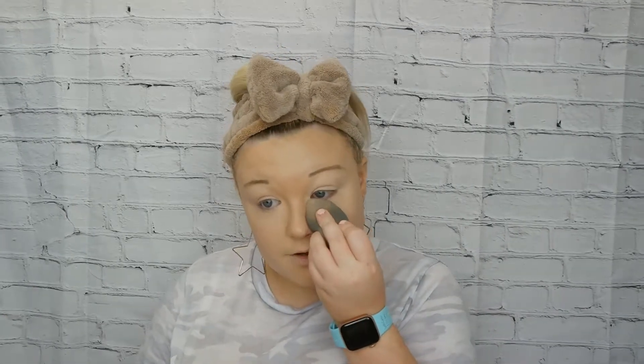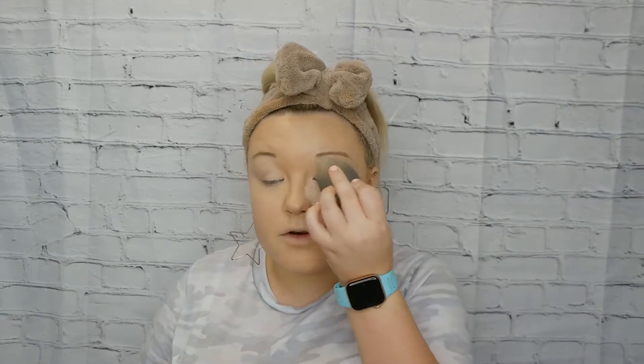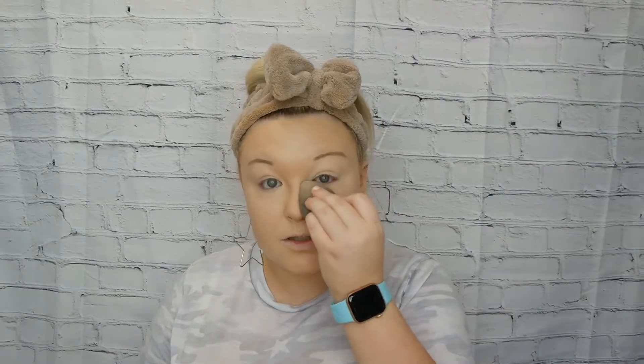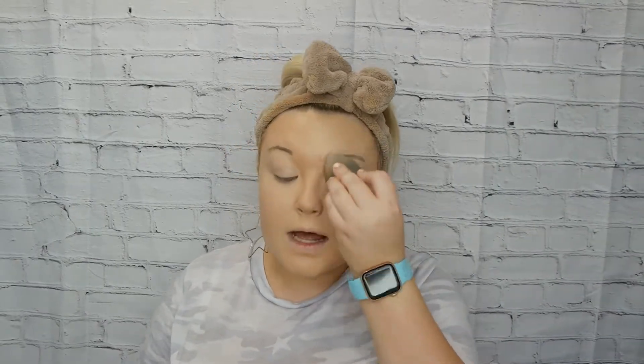I have the regular translucent shade without full coverage, and I definitely prefer the full coverage one. It does have a very large shade range — I believe this works well for darker skin tones as well.